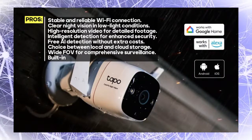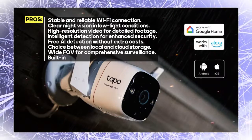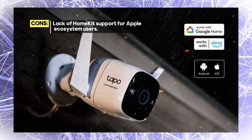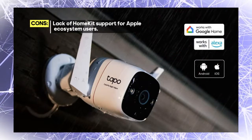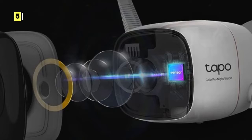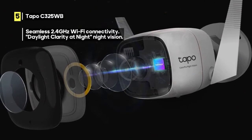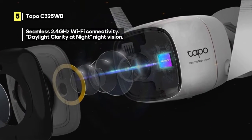This camera excels in night vision with its daylight clarity at night feature. Even in low-light conditions, the Tapo delivers clear and detailed footage, making it an excellent choice for round-the-clock surveillance. With 2K QHD resolution, you'll capture every detail. Whether you're monitoring your home or checking in on your pets, you'll have crystal-clear visuals.